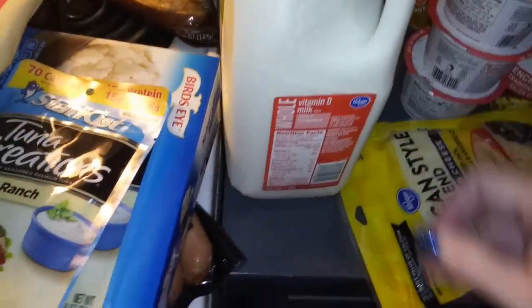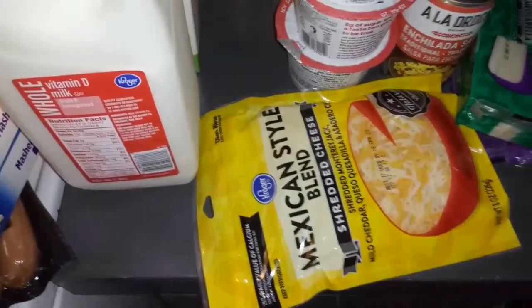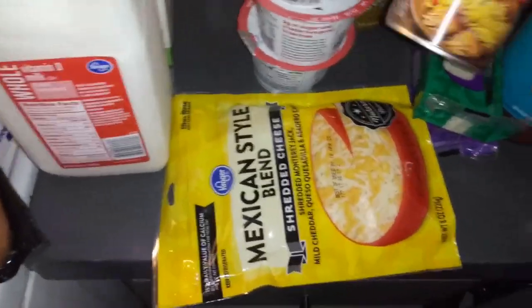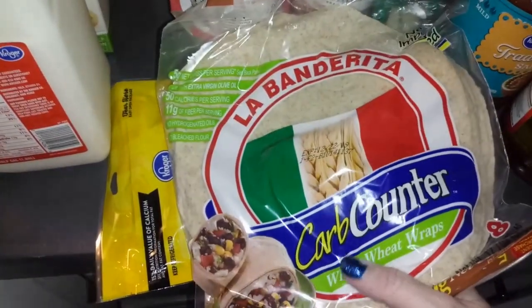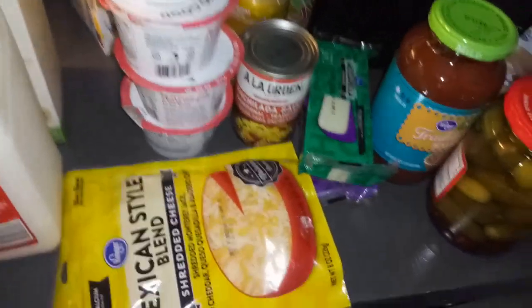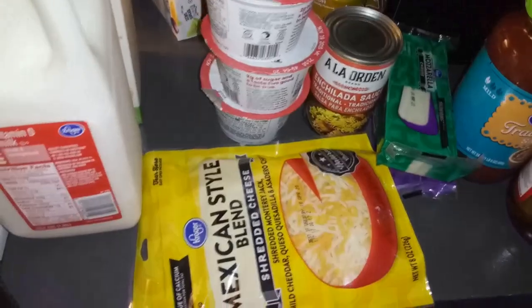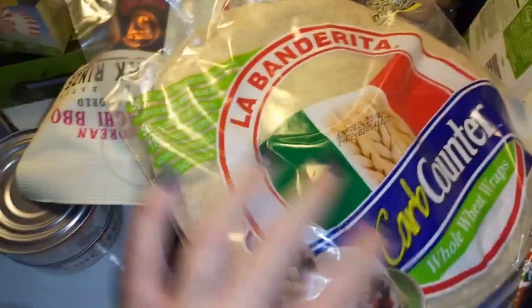I got some water sweeteners, Mexican style chicken, Mexican style cheese, and enchilada sauce. Then I got carb counter wraps — you can probably see where this is going. I'm making enchiladas with the taco chicken! I love the enchiladas and the taco chicken and I haven't had it in a while, so I'm going for it.